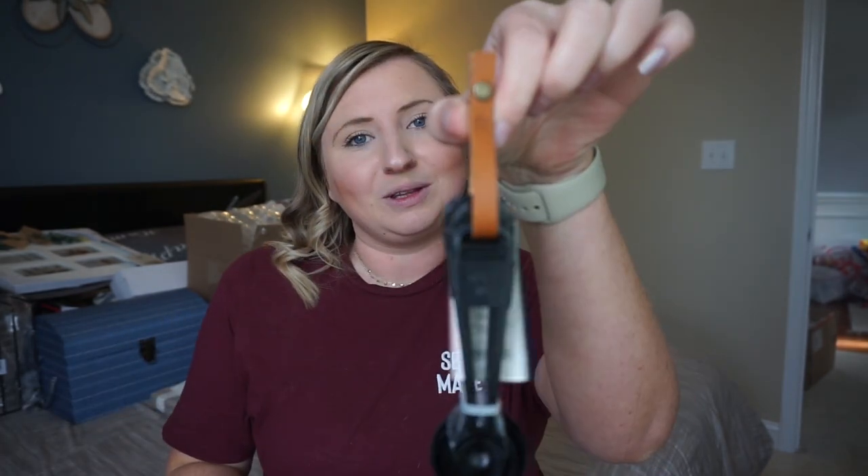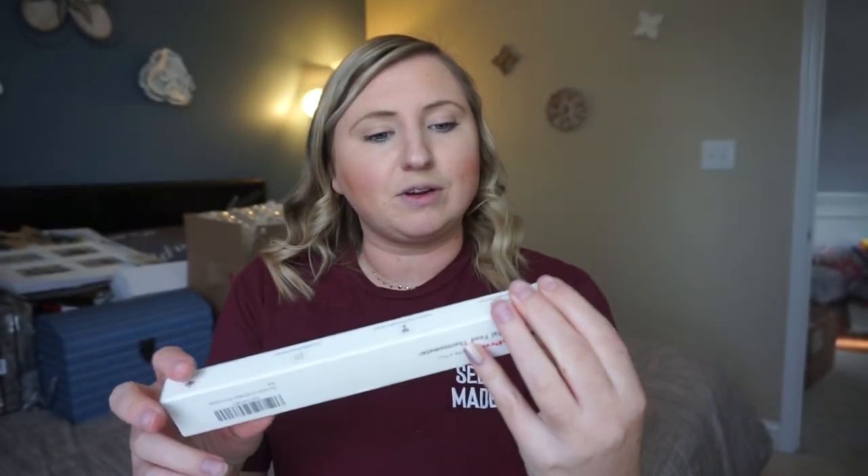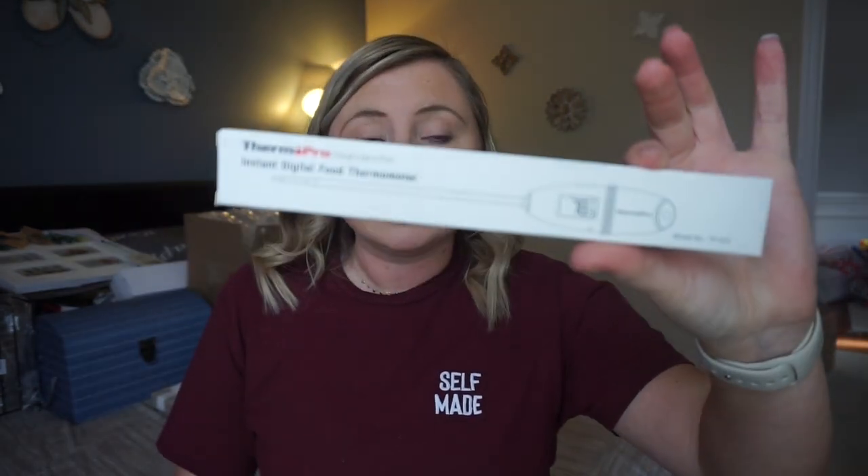Next, from Target from that Magnolia line, we got the measuring cups and measuring spoons. I'm so excited to have nice measuring cups and measuring spoons — I feel like we've just gone through so many cheap ones throughout the years. These are metal, good quality, and they have a cute little hanging strap. We also got another thermometer, but this one is for food — it's a meat thermometer. This is from the brand Therm Pro and we registered for this on Amazon.